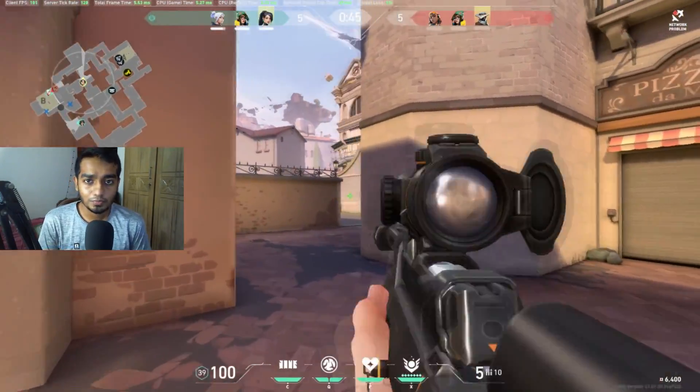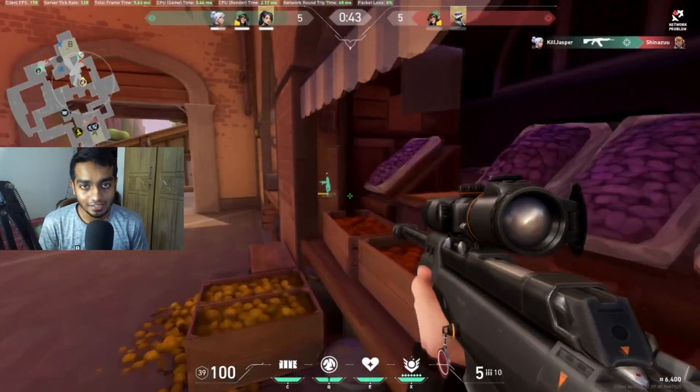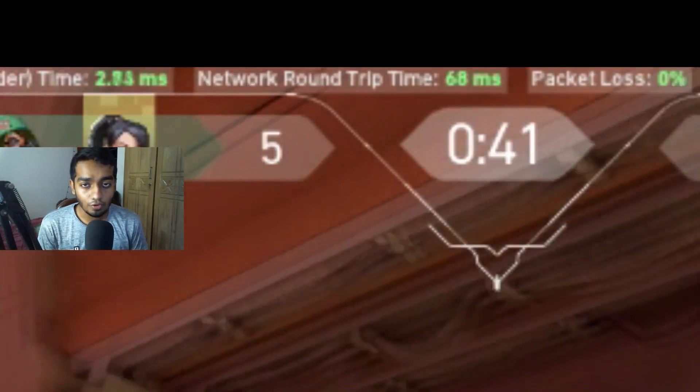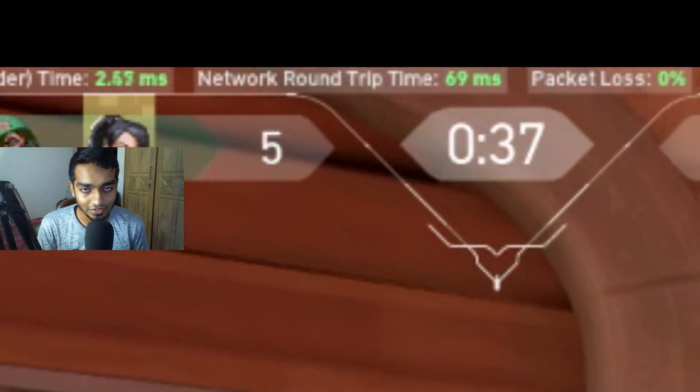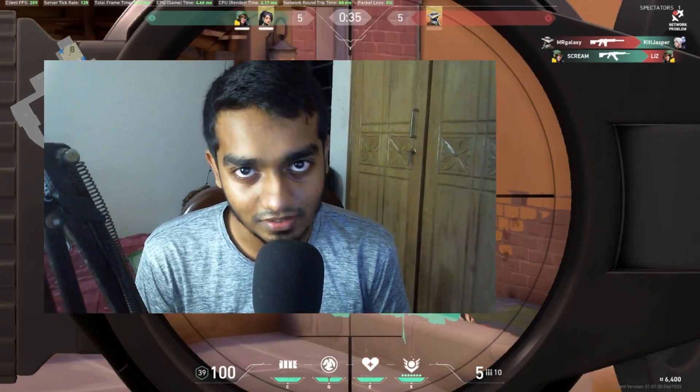What is up guys, this is Stone here back with another video. In this video I will be showing you how you can fix your Valorant ping with ExitLag in just 30 seconds — it literally takes 10 seconds to be honest.